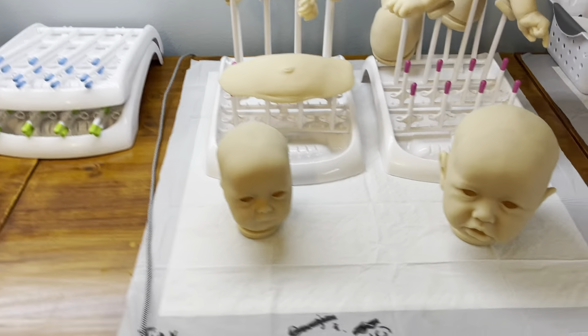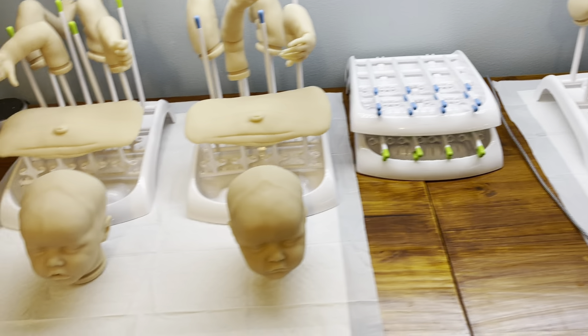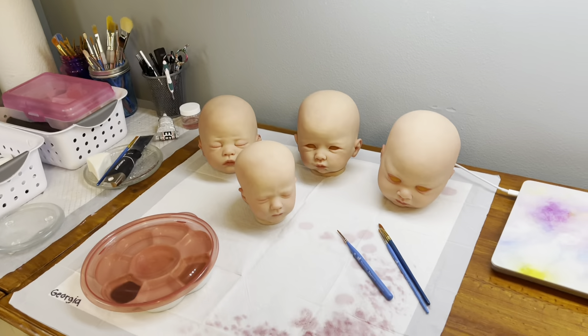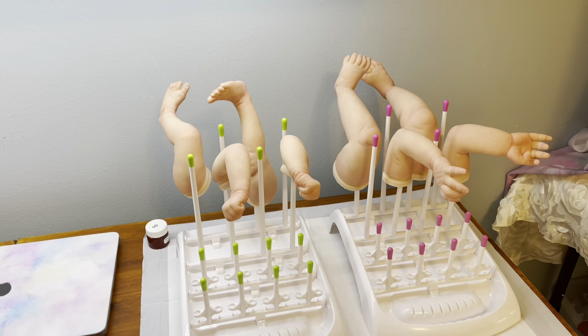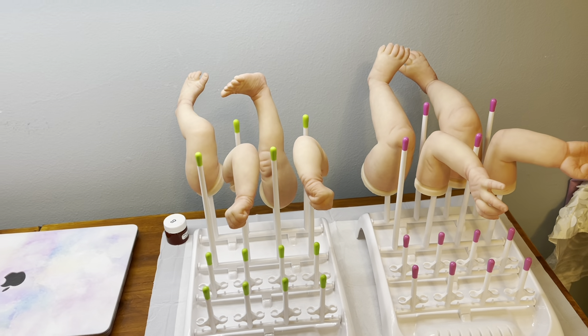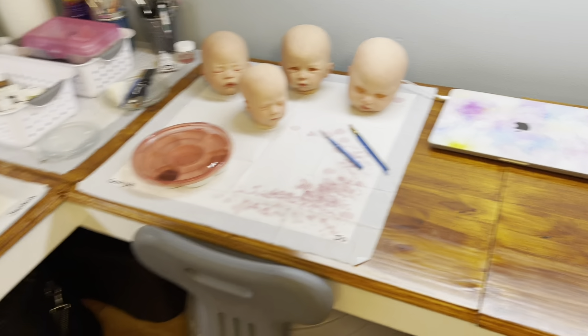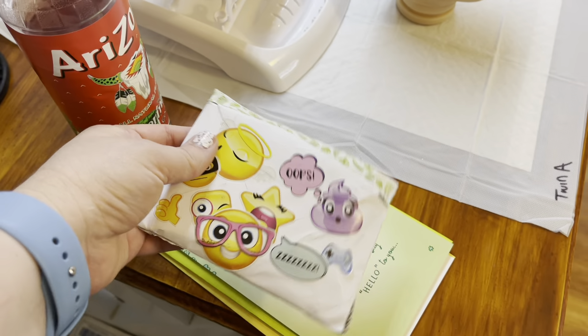I'm getting ready to start on these babies today. I'm going to do some layers on them. I'm finishing up these four — I have a couple of cuddle babies on my table and a couple of regular babies. They just need some blushing and then I can start on their hair, so I'm going to work on them today and get them finished.